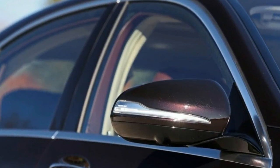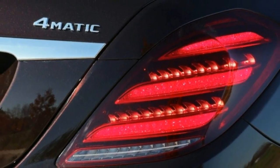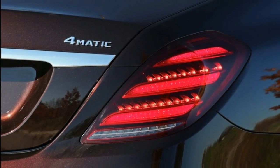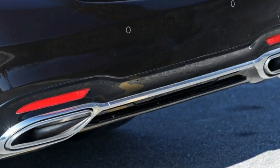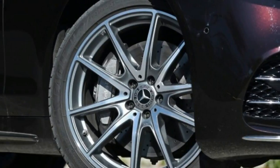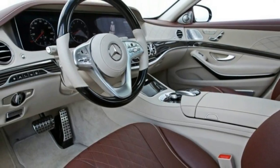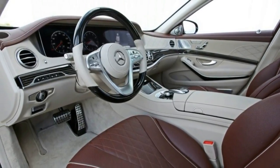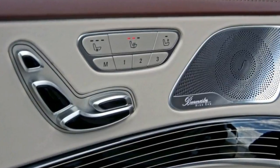Outside, the S-Class gets a new grille, a revised front bumper with more aggressive air intakes, and new LED headlamps. Borrowing technology first introduced with the E-Class, the S-Class now offers similar semi-autonomous driving tech but raises the stakes with added features such as automatic lane-changing capability and the ability to use map data to prepare for corners, roundabouts, and intersections.